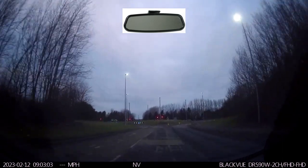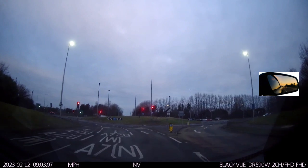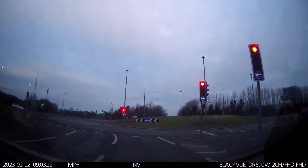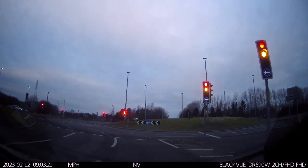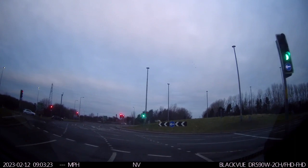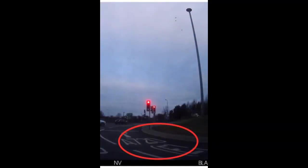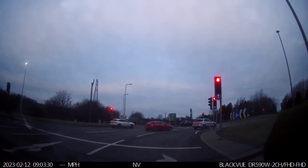On approach to the roundabout we're going to check our mirror, then right door mirror and scan to the right. As we enter the roundabout we can see the lane is marked A720E — stay in this lane.